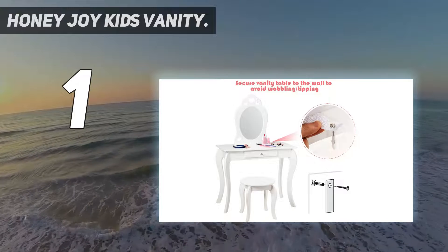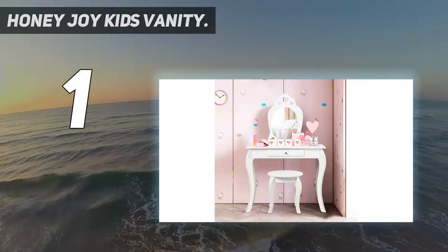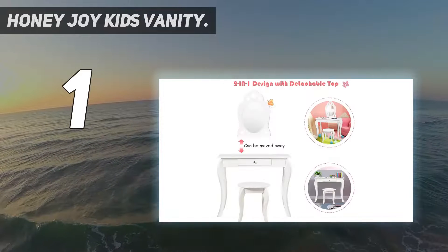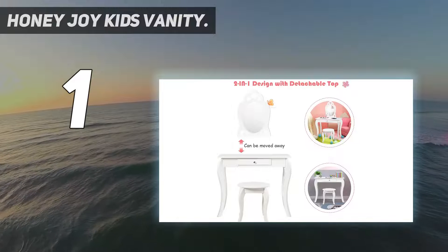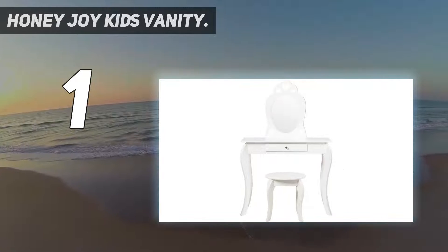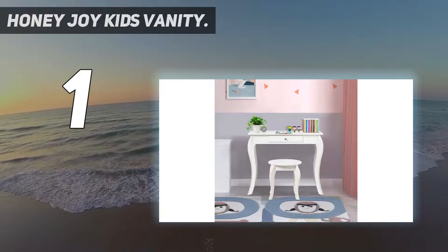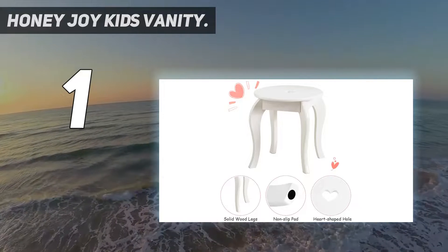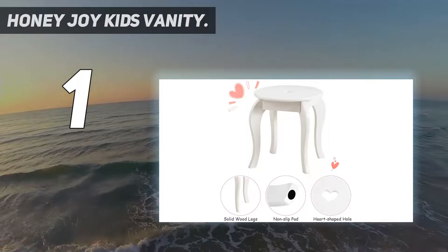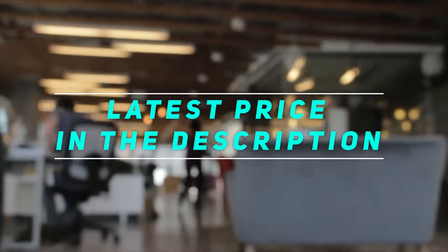Sturdy construction ensuring safety — this kids vanity set is made of P2 MDF and pine wood, which increases the firmness and stability of the beauty dressing table for girls, so that it can be used for a long time. The kids vanity table and stool are designed with rounded corners to prevent children from accidentally bumping, which is fashionable and safe. Check out the video description for the latest price and more information.